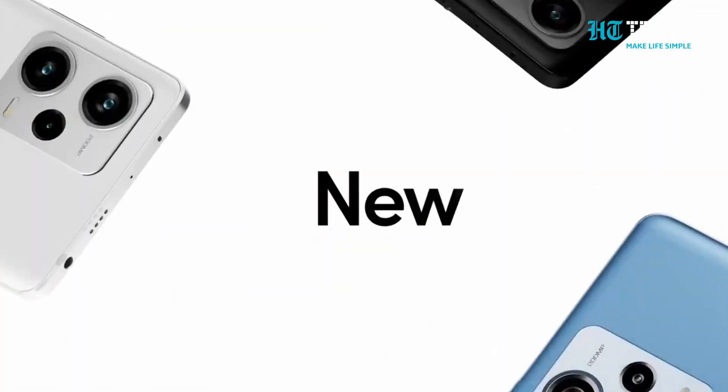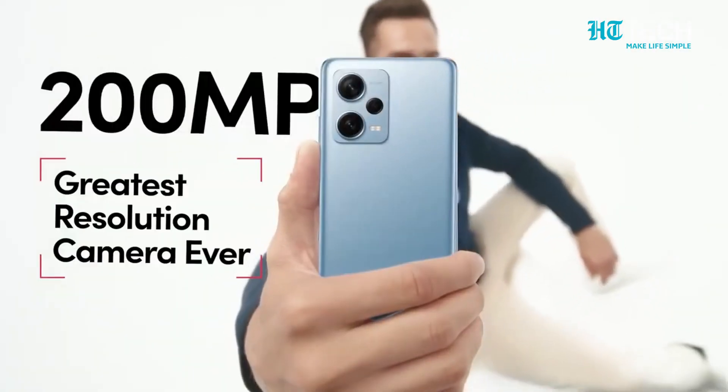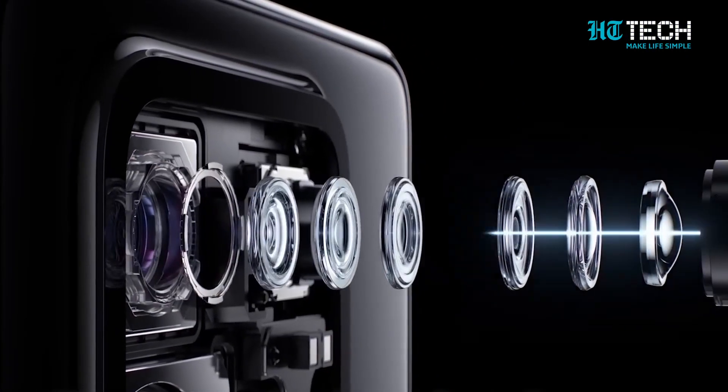You want a DSLR, but then you're broke? Well, worry not because Redmi has got your back. This is the Redmi Note 13 Pro Plus, a 200 megapixel camera built into your smartphone. But that's not the only point you're paying for. The price at which Redmi is giving out this phone is unbelievable. Stay tuned till the end of this video to know about the price and all the powerful features of this wonder.